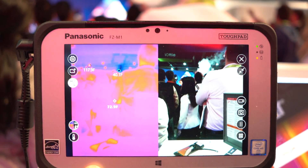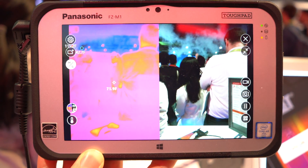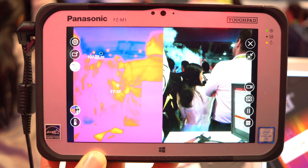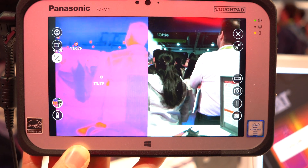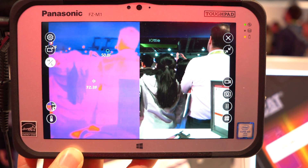You can actually see the exact temperatures of objects in the room. This is obviously not meant for consumers. It's designed for people that work outdoors that need to find things that are warm or cold. You might use this if you work in utility services, exploration, or if you're a first responder.